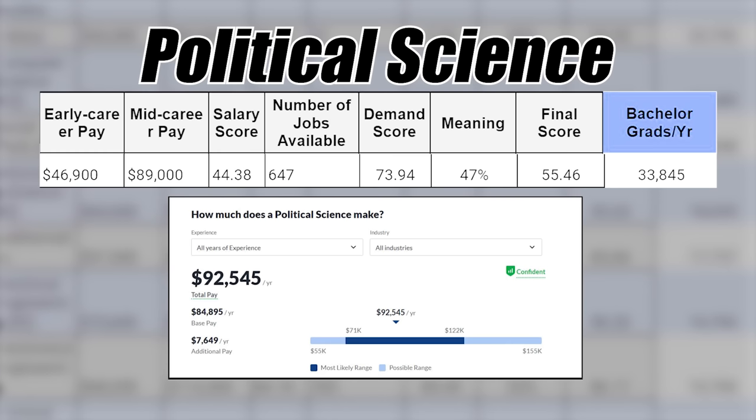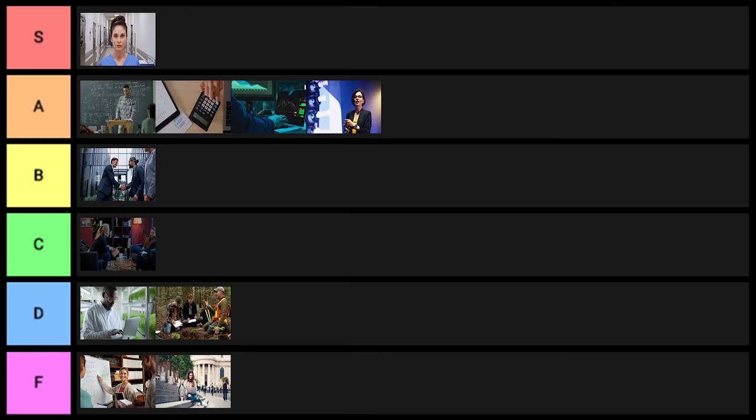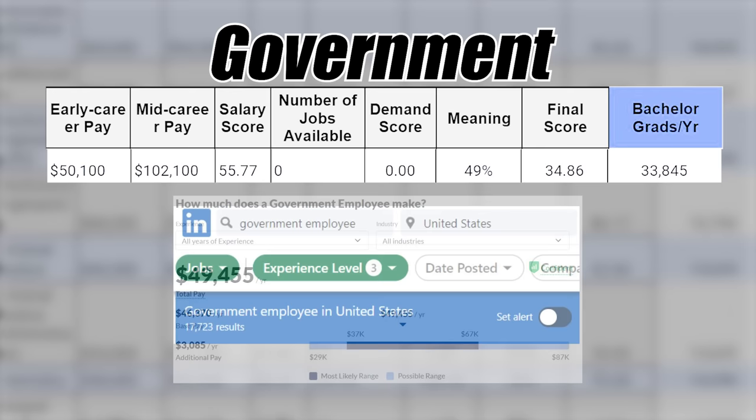Next is political science — one of the better liberal arts and social science related degrees with 33,000 grads per year. I'll put it into C tier. Next is government, very closely related to political science but not quite the same thing. I'm going to put that one into D tier.